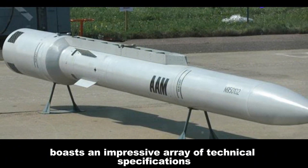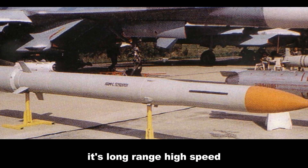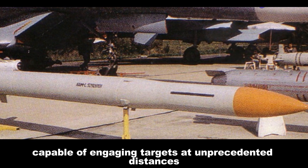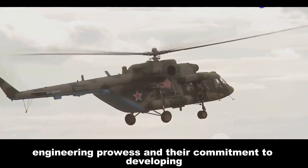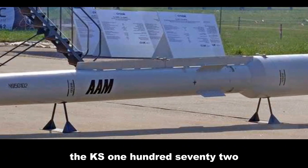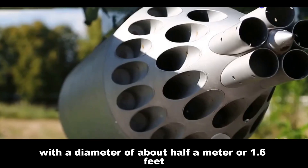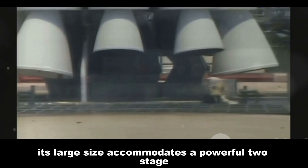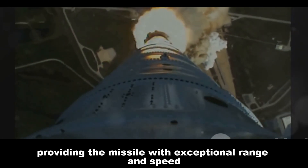The Novator KS-172 boasts an impressive array of technical specifications. Its long range, high speed, and destructive warhead make it a formidable weapon capable of engaging targets at unprecedented distances. The KS-172 measures approximately 7.5 meters (24.6 feet) in length, with a diameter of about half a meter (1.6 feet). Its large size accommodates a powerful two-stage solid fuel rocket motor, providing exceptional range and speed.